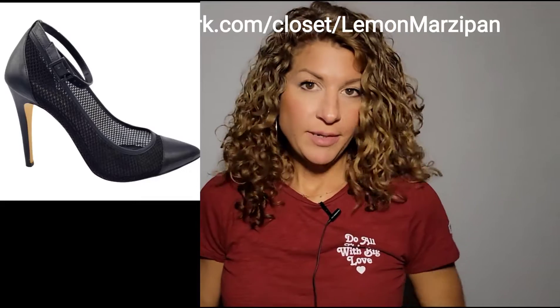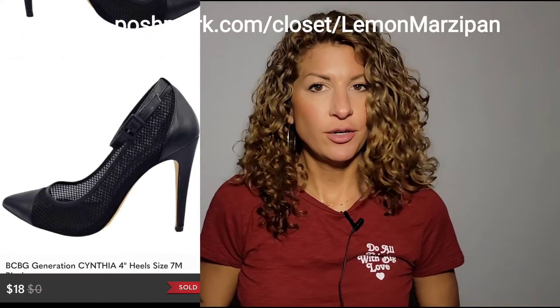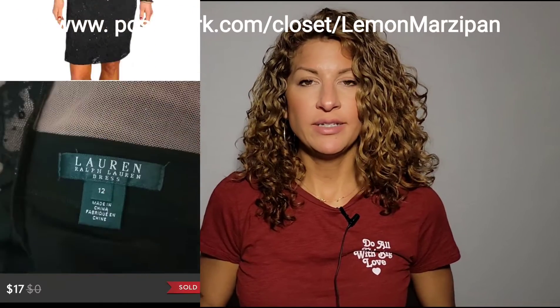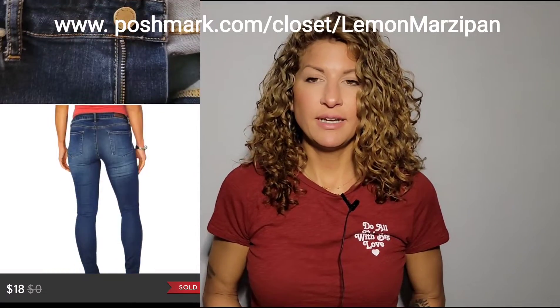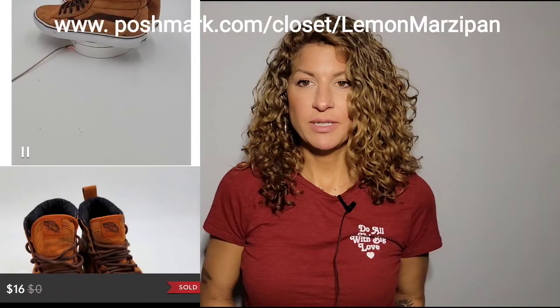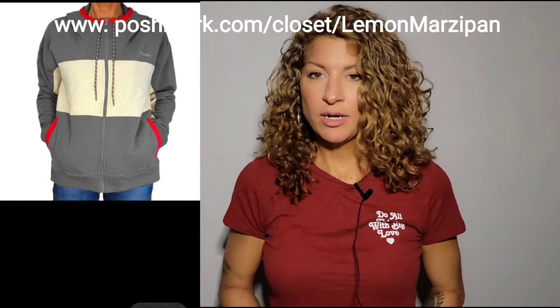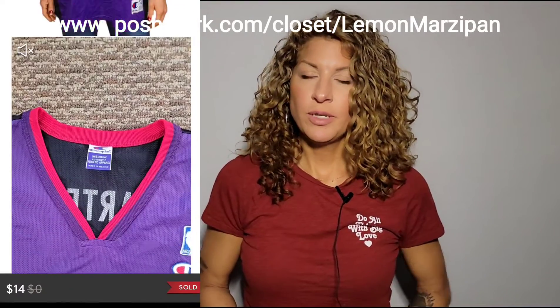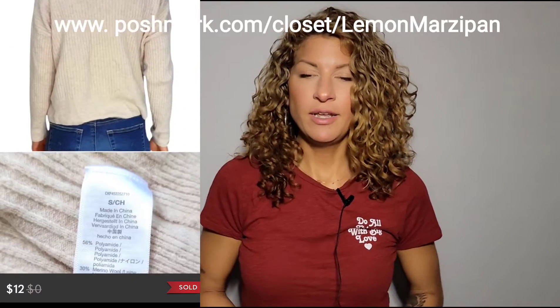For the week of January 23rd through the 29th, let's get started. First, a pair of BCBG Generation Cynthia four-inch leather and mesh heels sold for $18. A Lauren Ralph Lauren sequin lace long-sleeve black dress sold for $17. This Uniqlo plaid flannel button-up shirt sold for $13. A pair of Articles of Society distressed skinny jeans sold for $18. A pair of Vans suede Scotch Guard 3M high-tops, size eight in brown and gray, sold for $16. This Columbia full-zip hoodie with color block sold for $19. This NBA Toronto Carter's jersey number 15 sold for $14. This Madewell merino wool and alpaca mix cardigan sold for $12.